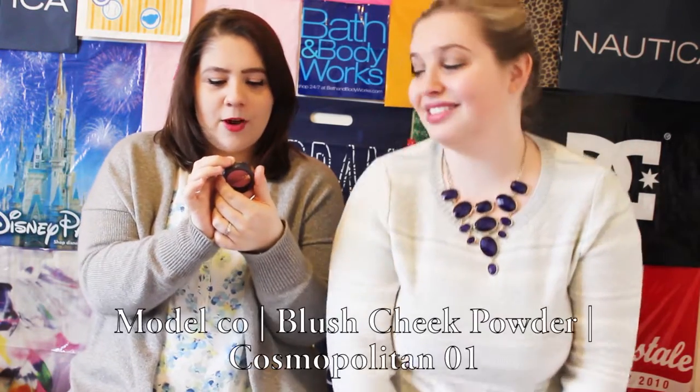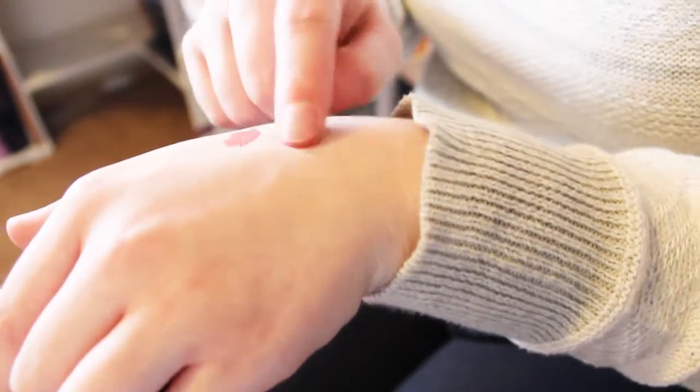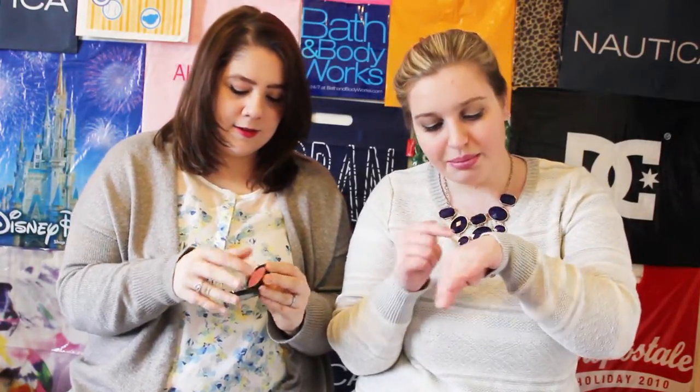This is what the spoiler was about — a blush. I need a good blush. It's Model Co, the Cosmopolitan one. I need a new blush; the one I have right now is way too pale, you can't even see it. It's really pretty — ooh, that's really nice. It's like a peachy, coral-y color. It's really pale but I think it'll show up good. It's like bubblegum-y on my skin, but it's soft, which is nice.